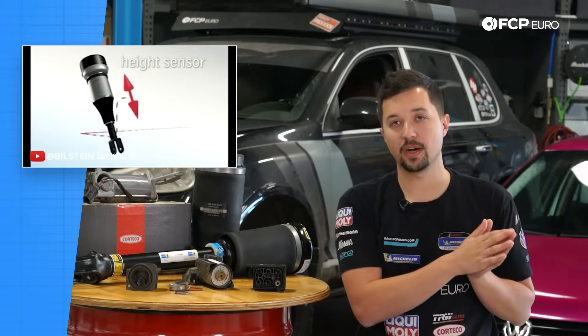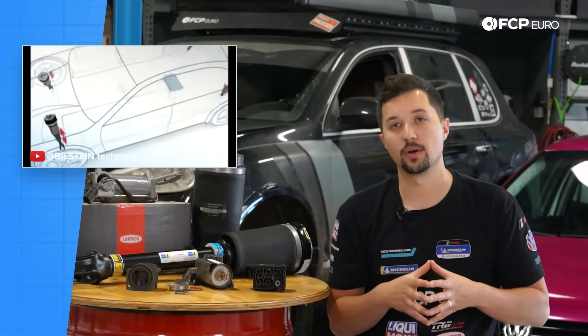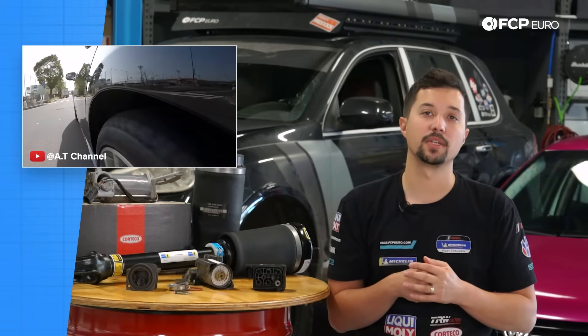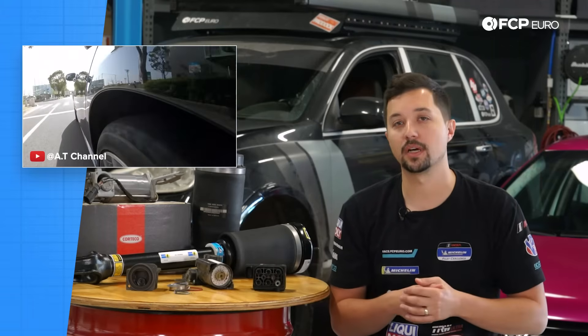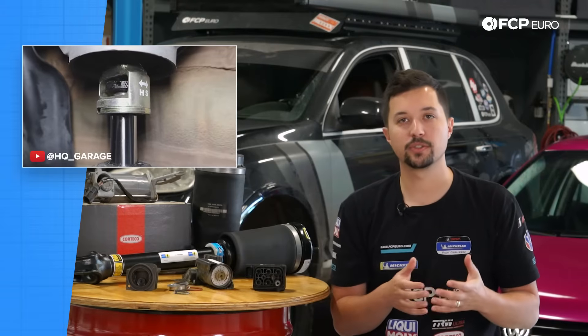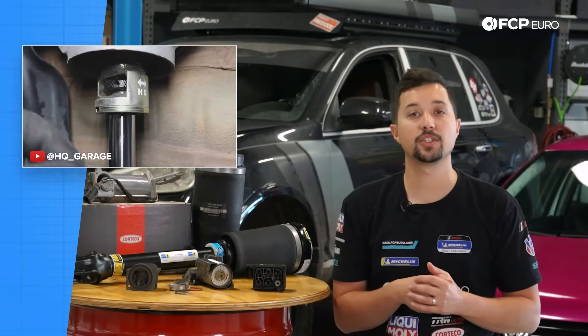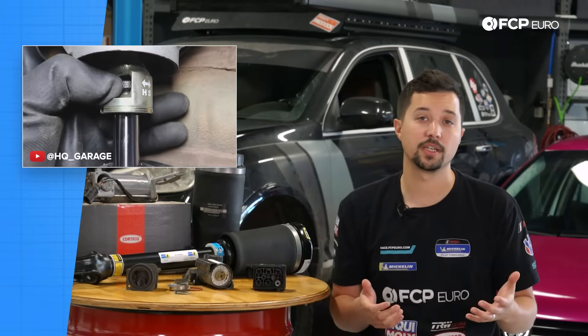From there, we move on to the dampers themselves, which send OE air suspension systems into a league of their own. Mercedes and BMW use various sensors and cameras to read road conditions and adjust the damping and air pressure on the fly to keep the car controlled and comfortable. Aftermarket solutions won't have anything like that — instead, you'll typically find a single adjustment knob on each strut to change the compression damping, leaving your air suspension to handle whatever conditions you put it through.